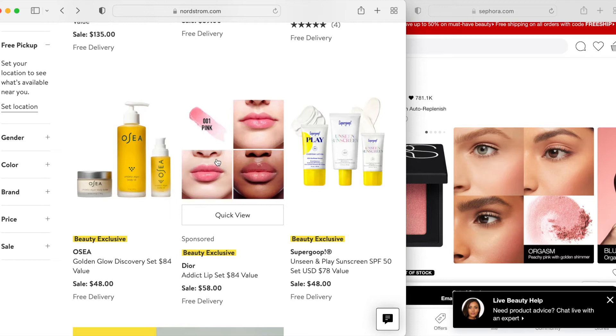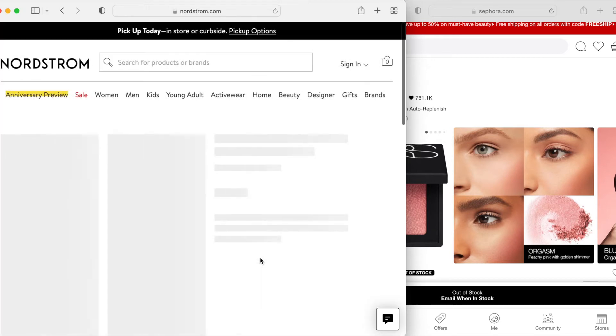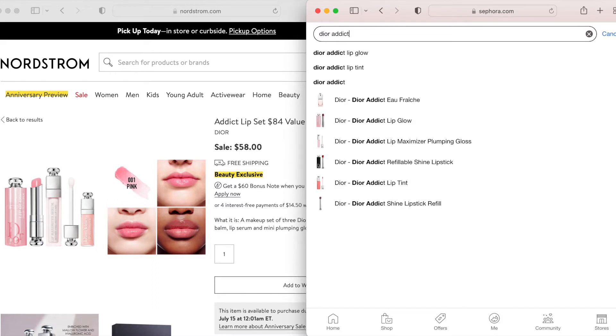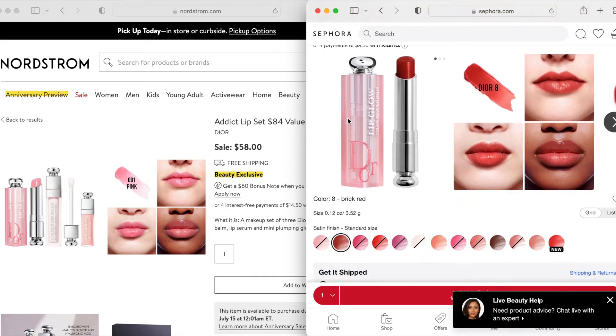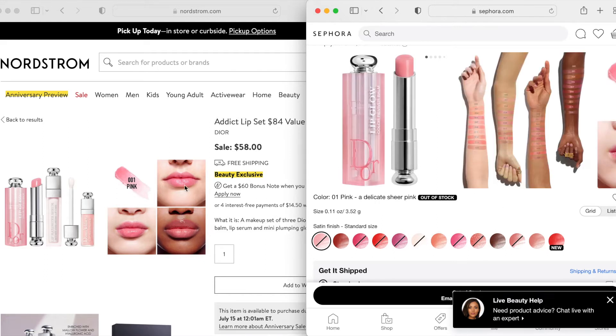This is the Dior Addict Lip Set — $84 value for $58. I think this has the Lip Maximizer in a deluxe size, one full-size lip balm and another lip serum. I thought it was interesting that they chose to go with the balm and the serum as opposed to the lip oil. One thing I wanted to draw your attention to: this lip balm is $38, which is a lot for a lip balm type product. If you are a Rouge member at Sephora you could get 20% off. But if you just want the lip glow and want to choose the exact shade you want, that might be a better option overall.